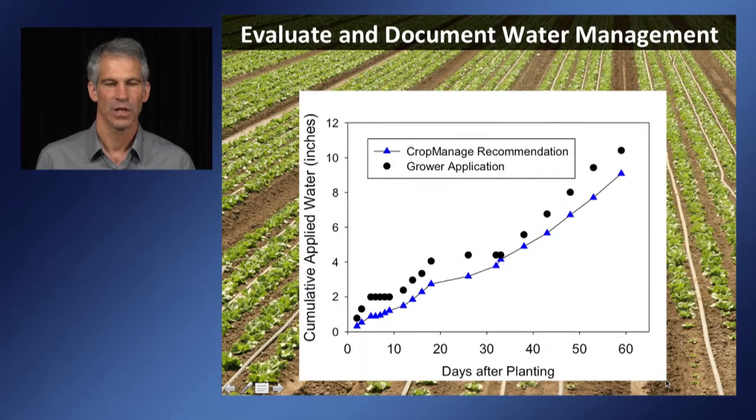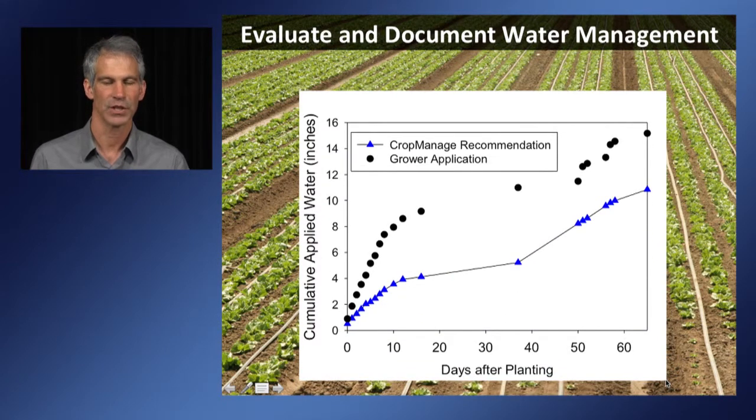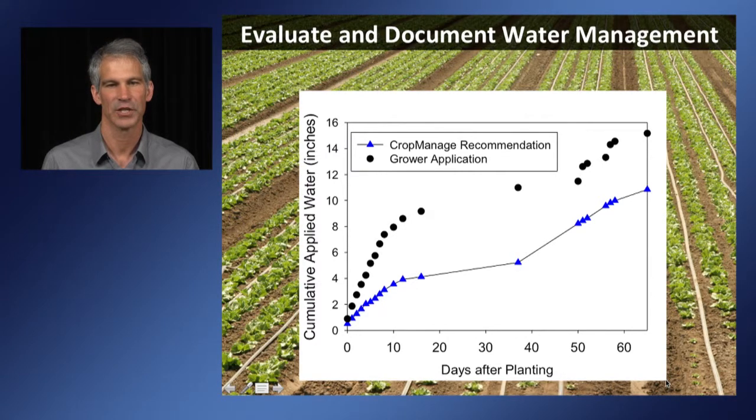A graph showing cumulative water use recommended by CropManage versus what the grower applied can reveal important patterns. In some fields the values are very close, while in other situations CropManage recommends significantly less water than the grower applies. This is a very useful tool for an irrigation consultant to make a first assessment of irrigation scheduling. If a large discrepancy is seen, they can discuss with the grower opportunities to reduce water use or improve irrigation scheduling.